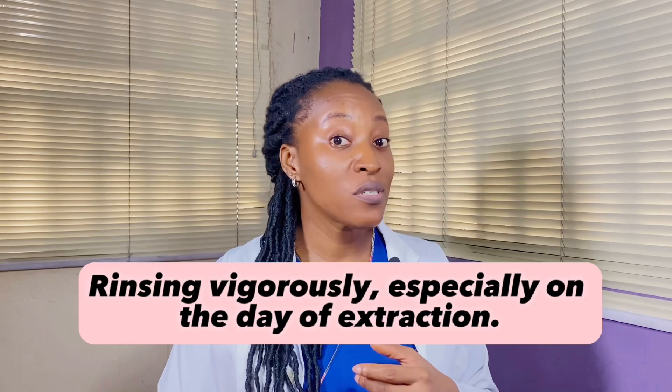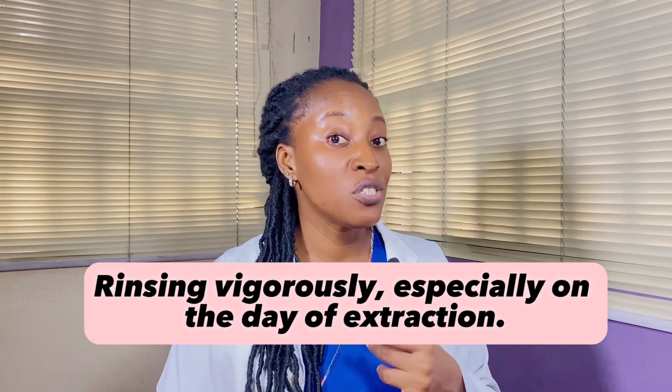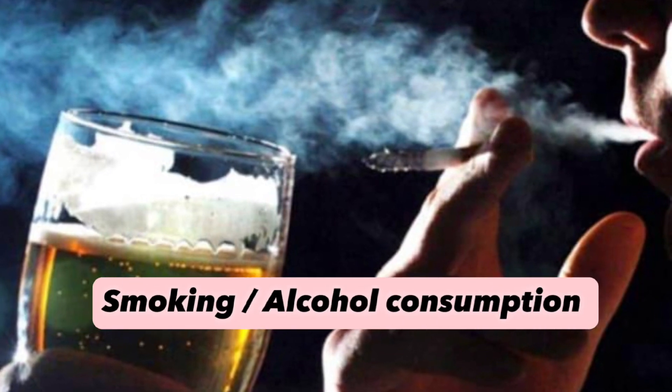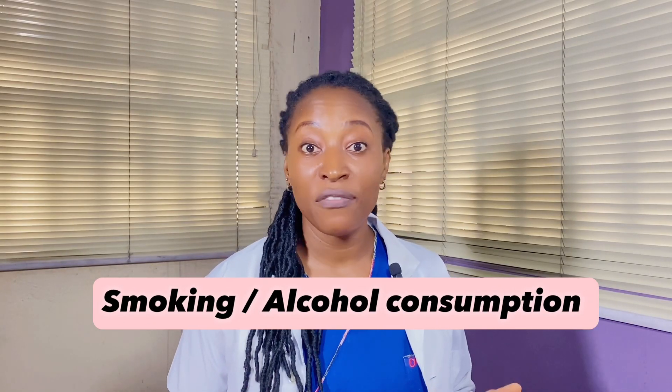There are a number of factors that can actually increase your risk of developing dry socket. These include rinsing your mouth on the day of extraction or rinsing too vigorously, which can dislodge the blood clot. Smoking or drinking alcohol can also naturally affect the healing process and predispose you to a dry socket.